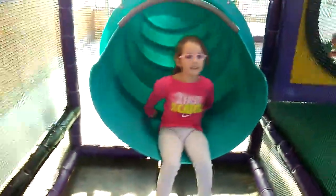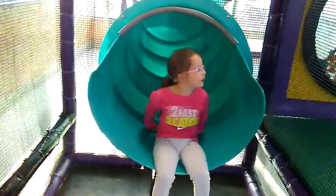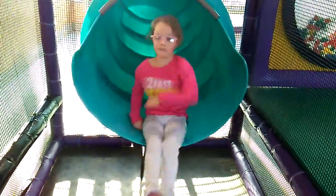Faith, I want to thank you for showing me — and showing all the kids on YouTube — how you go down the slide. That's the slide!